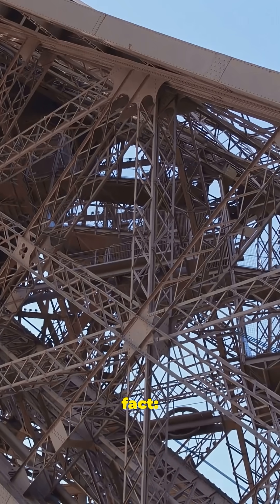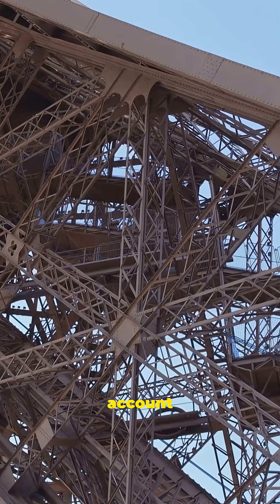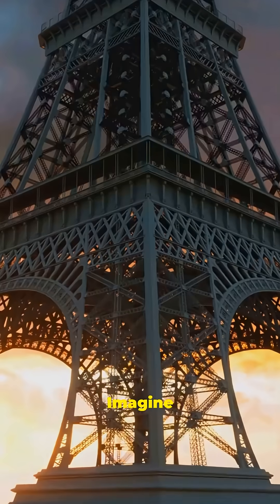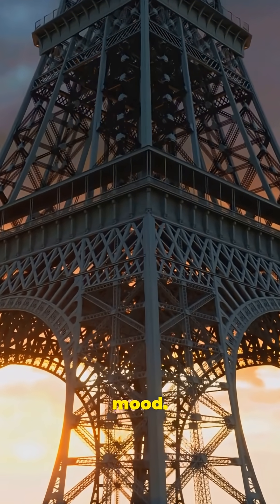Here's another fun fact: because of this same expansion, engineers have to account for the tower leaning slightly away from the sun on super hot days. Imagine being so tall and dramatic that even the weather changes your mood.